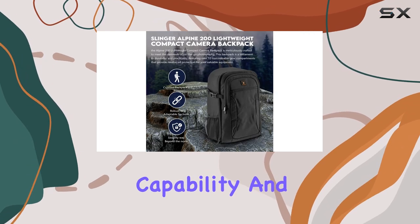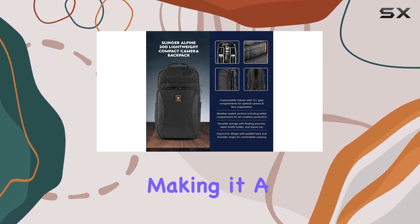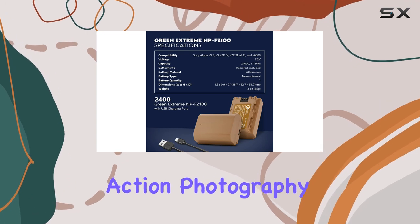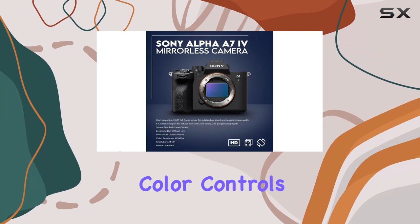The continuous shooting capability and advanced autofocus system further enhance the camera's versatility, making it a joy to use for sports, wildlife, or fast-paced action photography. One of the standout features of the A7 IV is its dynamic color controls.